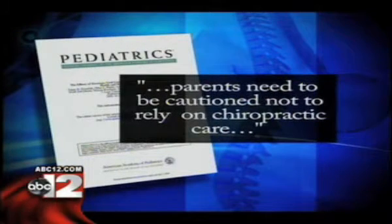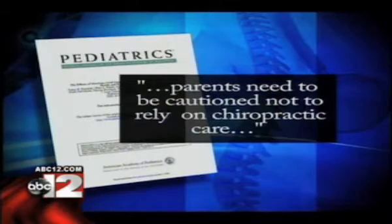There are mixed opinions on whether children should see a chiropractor. The American Academy of Pediatrics says there's not enough evidence that it works for kids, and they caution parents not to rely on chiropractors for primary treatment of serious conditions.